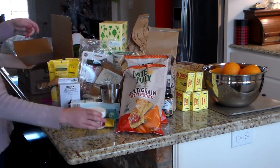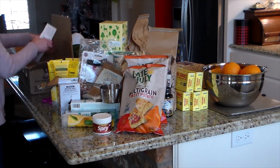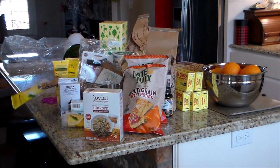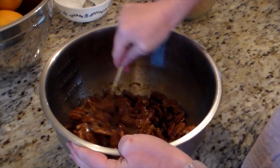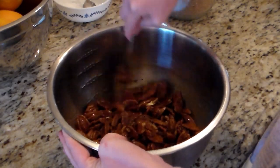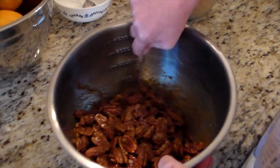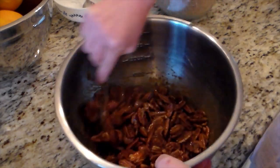These sweet potato chips were new for us and I only got three bags — I definitely need to get more. I also got some Spry gum, and I like to get measuring cups and a pastry cutter and things like that from them too.